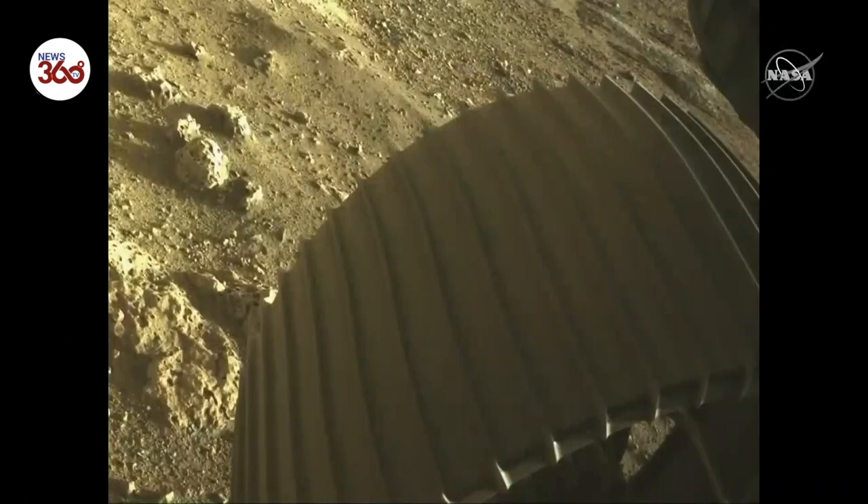This is an incredible achievement, and there's one other image I want to show. One of the amazing things about these cameras is they are 20-megapixel color cameras, and we can actually take a small subset of that image and receive that.